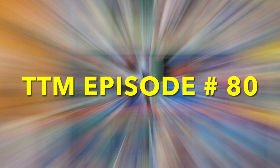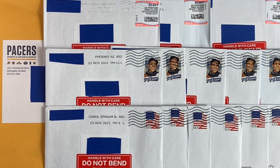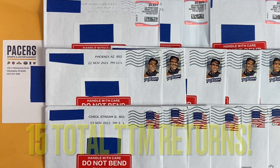Welcome back to TTM episode number 80. Today I've got a return from the Indiana Pacers and a bunch more points for the free-for-all contest. We'll get started with the Pacers return.